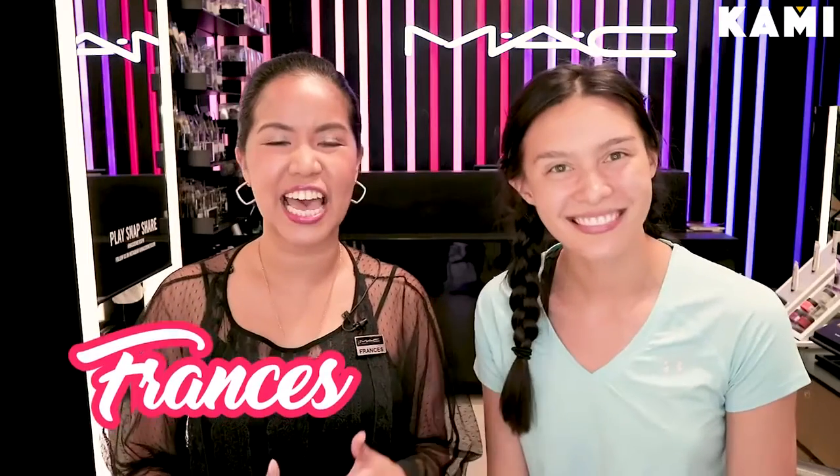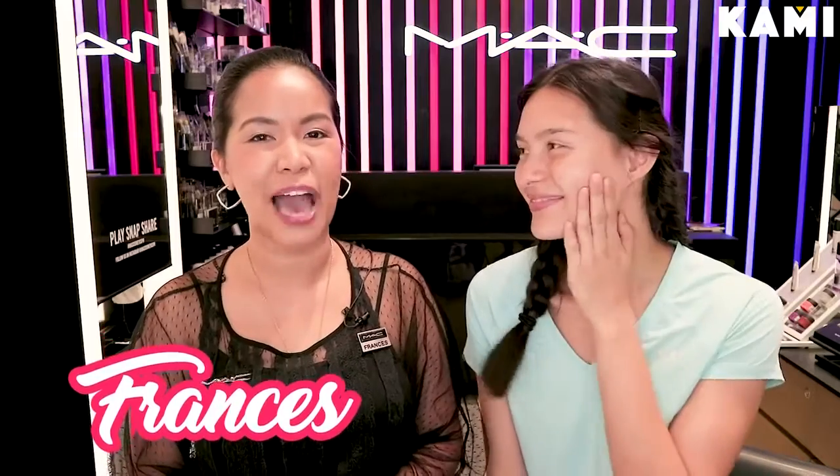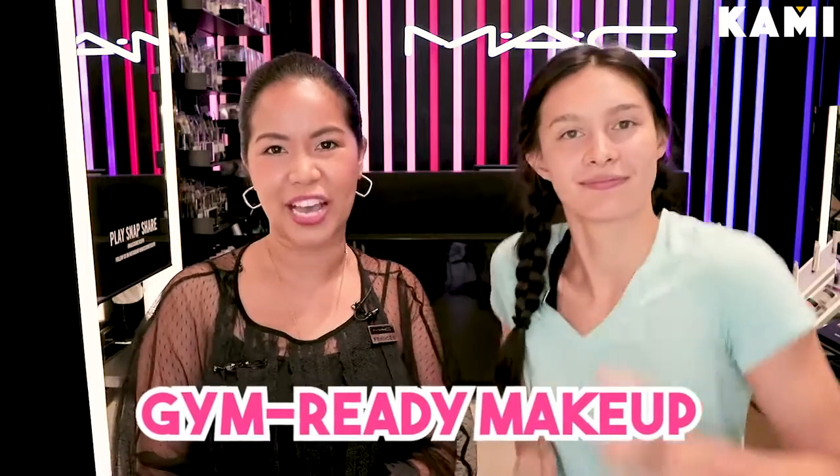We are here with MAC today. I'm Frances and I am one of the certified makeup artists of MAC Philippines. I'm also the retail manager of MAC Magnolia where we are shooting right now, and today we will be talking about and doing a different makeup look for Christelle — a gym-ready makeup.